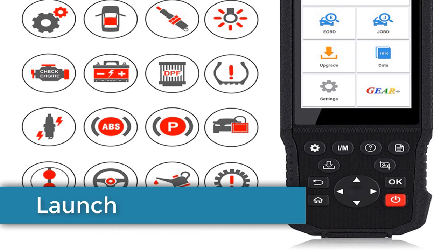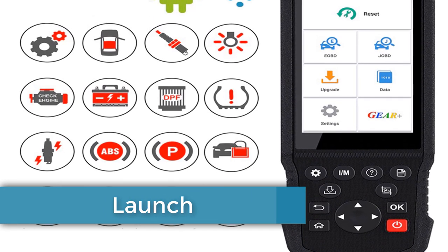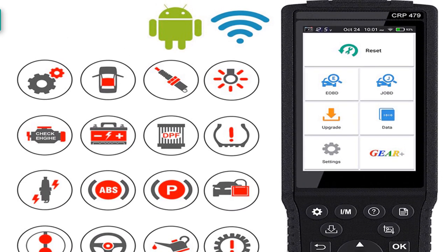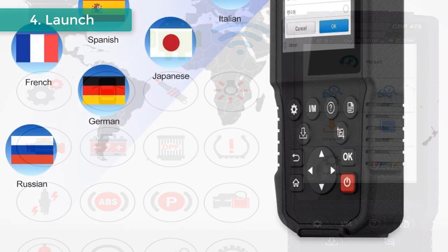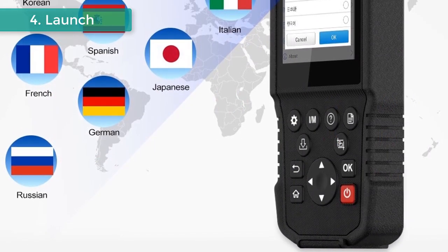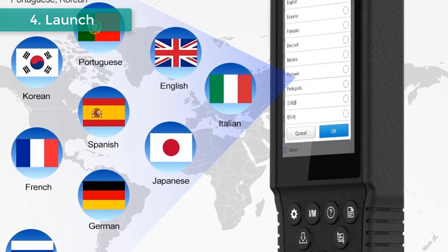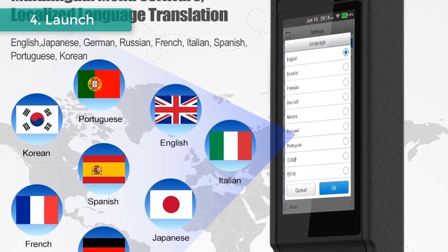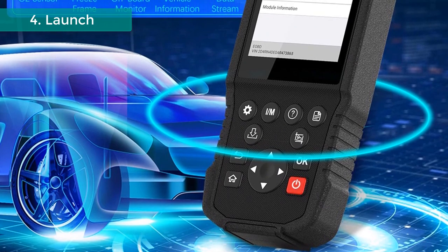Number 4: Launch Car Diagnostic Tool. Brand name: Launch. Model number: X431. The Launch X431 CRP479 is an evolutionary professional solution for 12V car OBD2 job diagnosis and 15 kinds of full reset maintenance service. It inherits from Launch's advanced diagnosing technology, covering 50 brands of vehicles, featuring powerful functions, and providing precise test results.